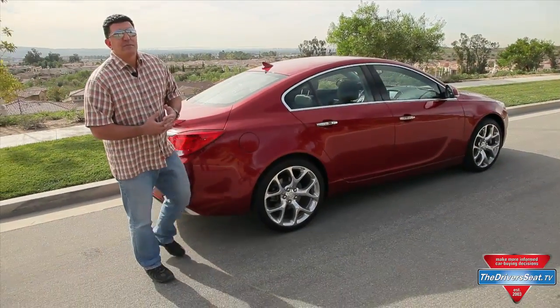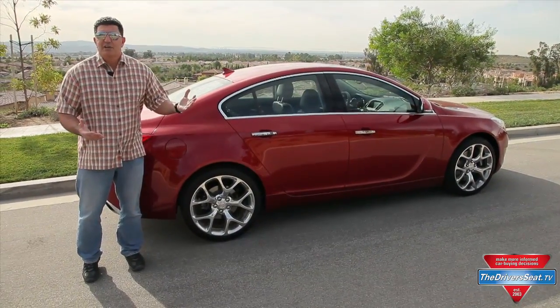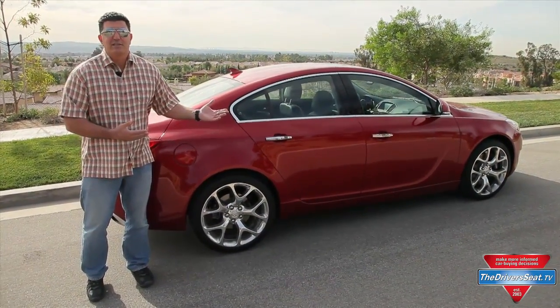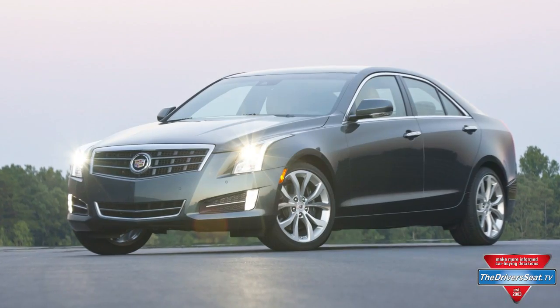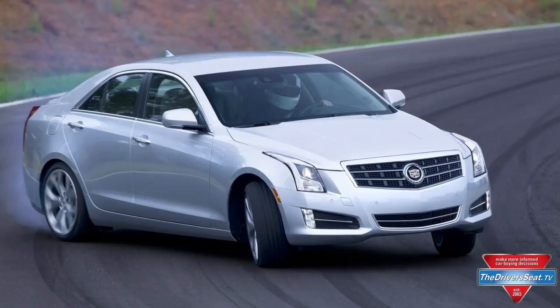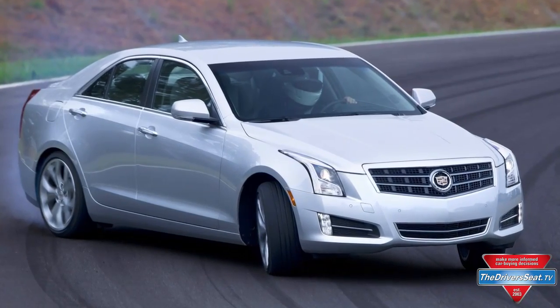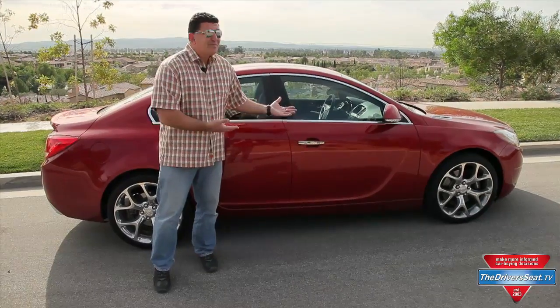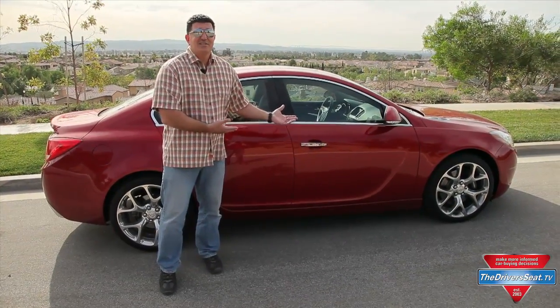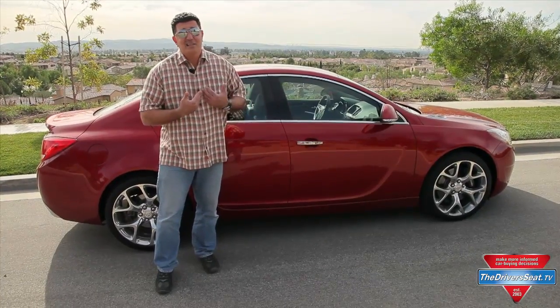Where I struggle with this car is price. Somewhere between $38,000 and $40,000 is what you're going to pay for a Regal GS. Now I like General Motors products, and right in their own backyard they have the new Cadillac ATS, which also has a 2-liter turbo but with a better structure, and it's priced right around the same as this Regal GS. So my question to you is: can you really defend buying this car?